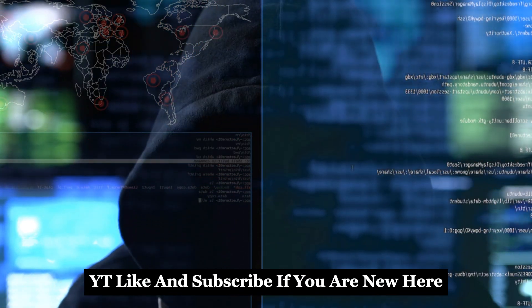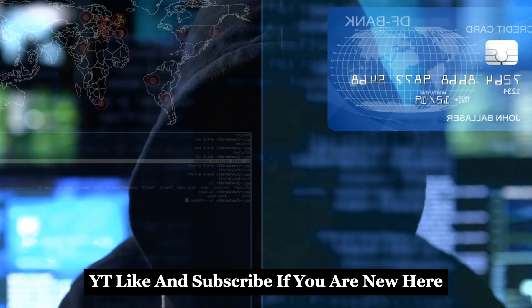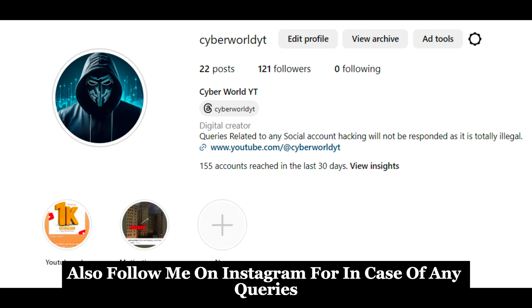Welcome to CyberWorldYT. Like and subscribe if you are new here. Also follow me on Instagram for any queries.